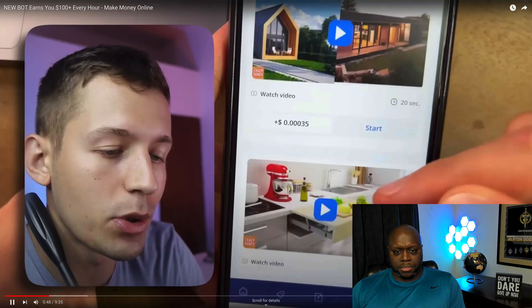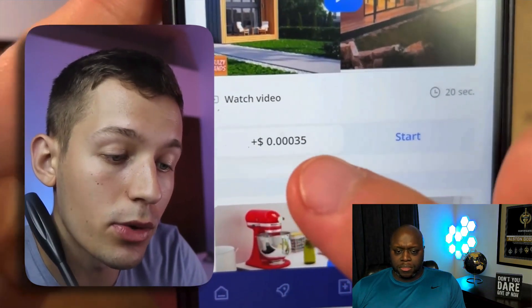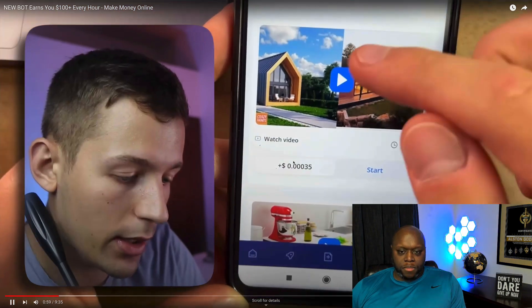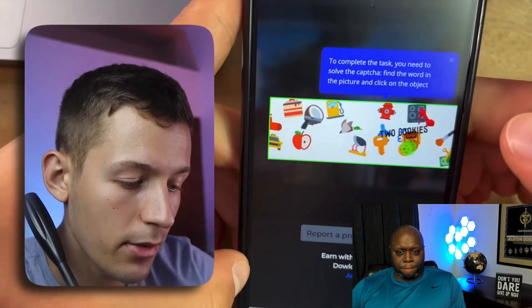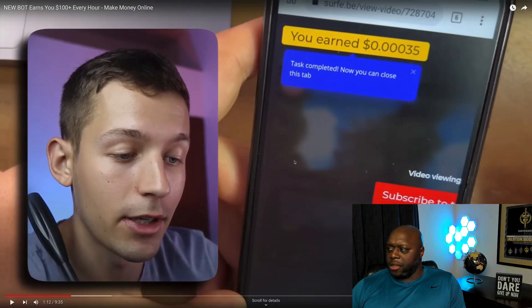The first way to make money is by watching YouTube videos. There are a lot of videos here. For example, if you watch a video for 20 seconds, you get 0.00035. Let's do some math. If we took 100 and divided that by 0.00035, we'd have to watch 285,714 seconds worth of video. He already earned 0.00035 dollars — we are on our way to $100 in one hour, 0.00035 cents at a time. That's cents, not $35.